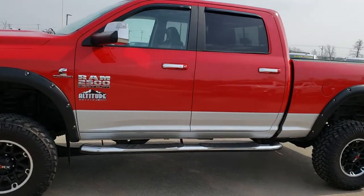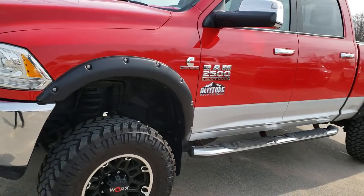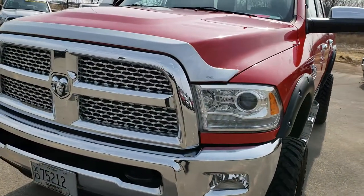This is stock number 9766A. We are here at Summit Automotive in Fond du Lac, Wisconsin — your new and used heavy-duty truck headquarters.